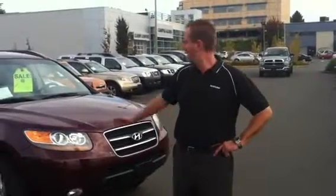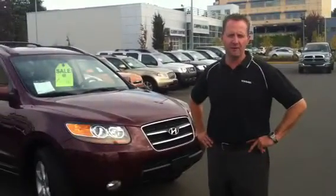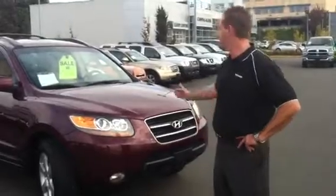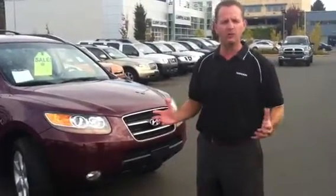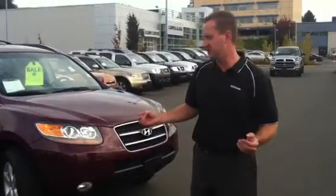Hey guys, Trevor here at Campus Descent again. I wanted to show you another great vehicle that we have for sale in our pre-owned lot. This car is a 2007 Hyundai Santa Fe All-Wheel Drive Limited Edition.